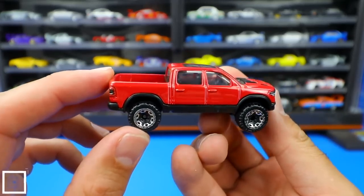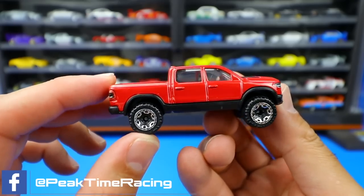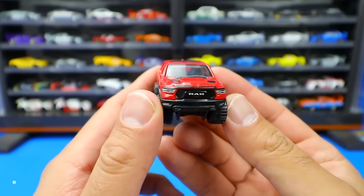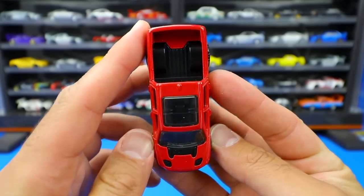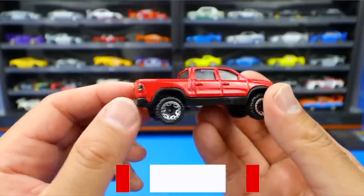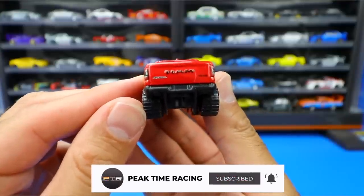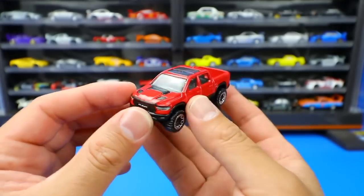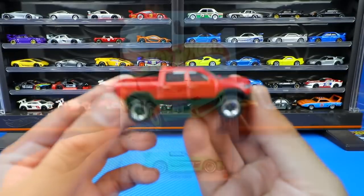There it is in red. We've got blacked out wheels in the center with a little bit of chrome around the edge. Nice big thick tires on there. Looking at the front, we've got the big Ram logo. There's a sunroof on the top and a nice little bed in the back. Good detail on the back as well - the Ram logo, Rebel 4x4, and all of that. A really cool casting all around.